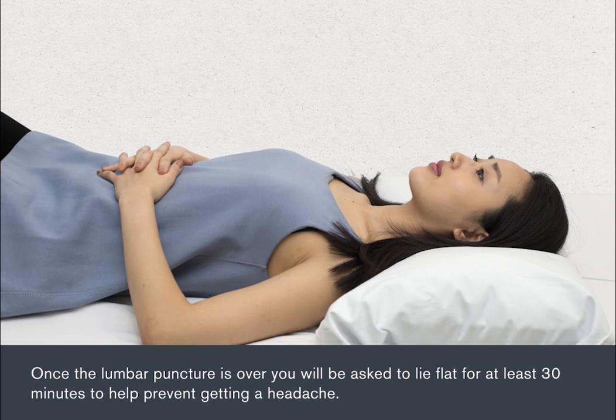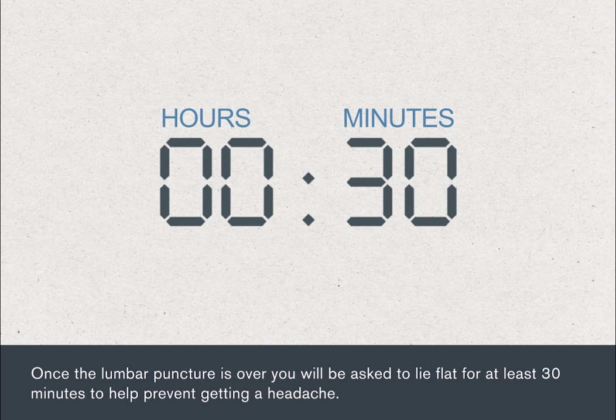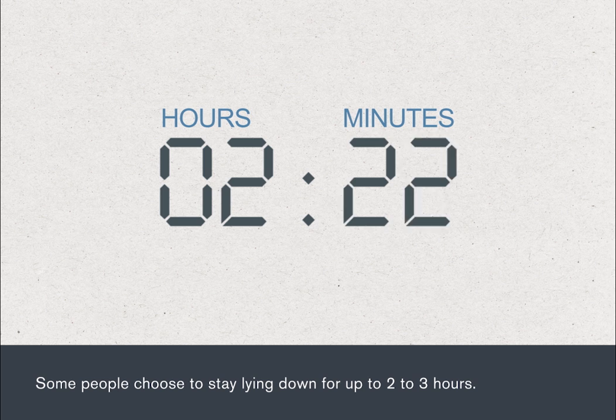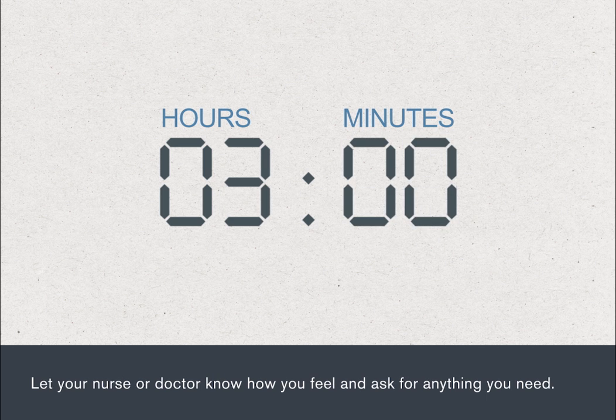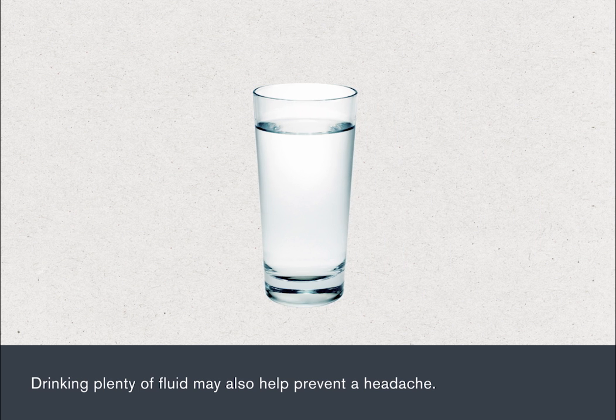Once the lumbar puncture is over, you will be asked to lie flat for at least 30 minutes to help prevent getting a headache. Some people choose to stay lying down for up to 2–3 hours. Let your nurse or doctor know how you feel and ask for anything you need. Drinking plenty of fluid may also help prevent a headache.